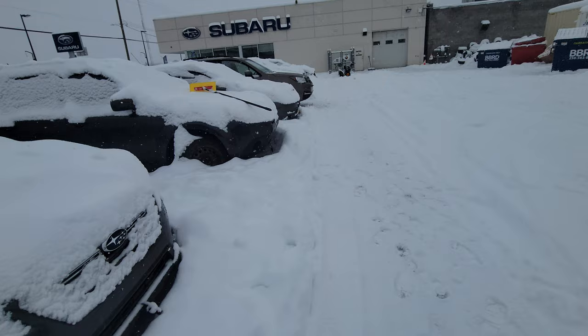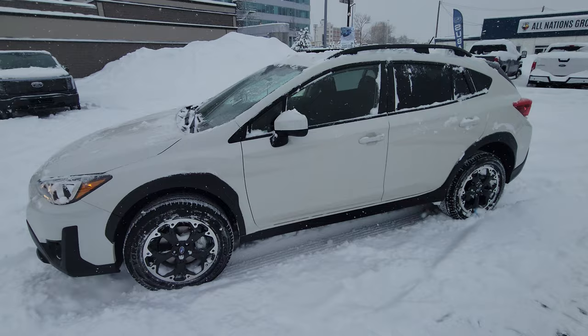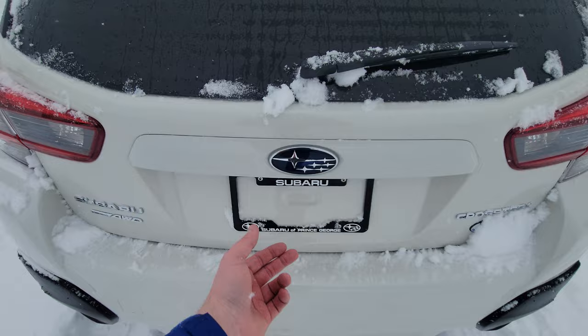As you can see looking at the other vehicles here, we got a decent amount of snow in the last 24 hours. Lots of people have been getting stuck on our lot as they come through — not in their Subarus. Our taxi service has unfortunately been getting stuck just waiting for the plows, but today is a great day for Subaru weather.